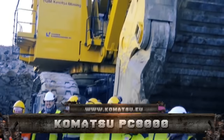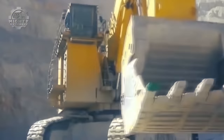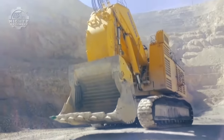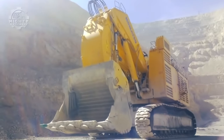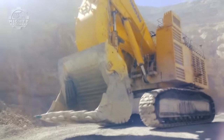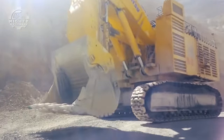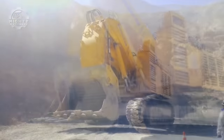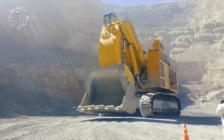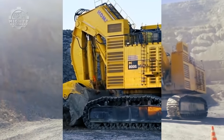First up, we have the Komatsu PC-8000, which is known as the most powerful hydraulic excavator in Komatsu's product range, with an engine power of 3,000 to 4,020 kW. It also has a superb digging ability, since its shovel capacity is 42 m³, totally on par with the power of 240 to 400 US ton trucks. A new safety feature, called the Comvision system, was also integrated on this machine to increase operator awareness and reduce pit accidents.